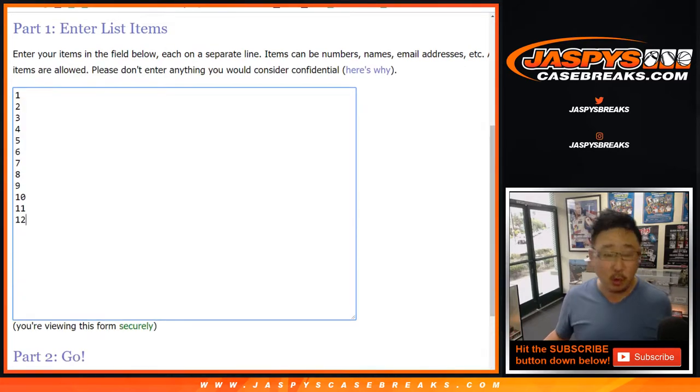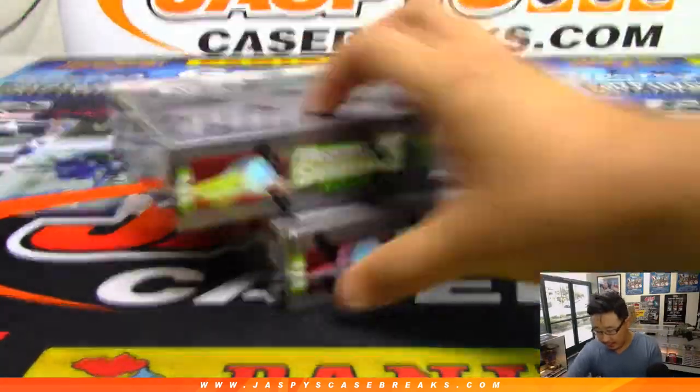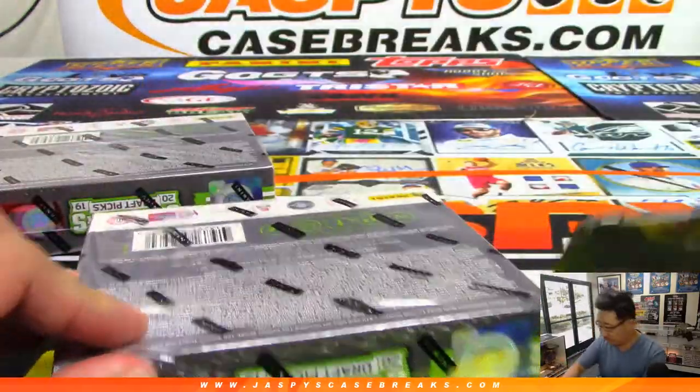So what I'm going to do is open up the two boxes first. We'll number the packs, randomize your names, randomize the packs, and see who gets what.